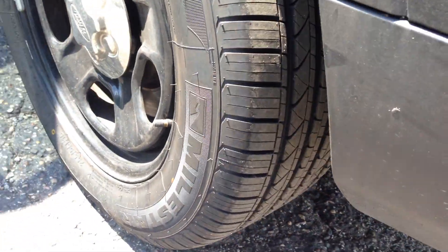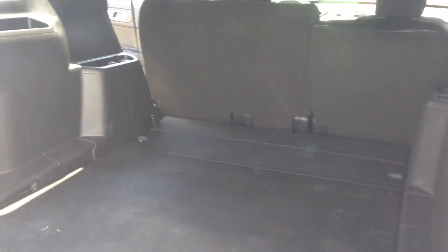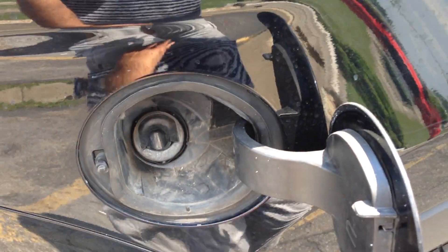Here's the rear AC vents. Matching set of brand new tires. Lots of cargo room back here. You have to realize the regular Explorer has a third row seat — here you don't have that, but you get tons of space.